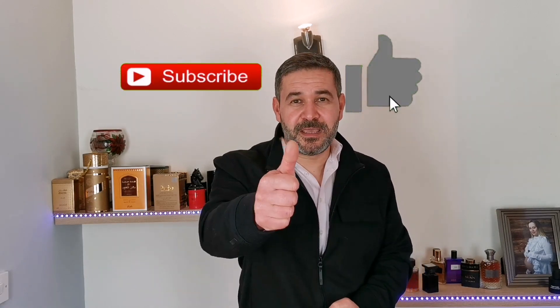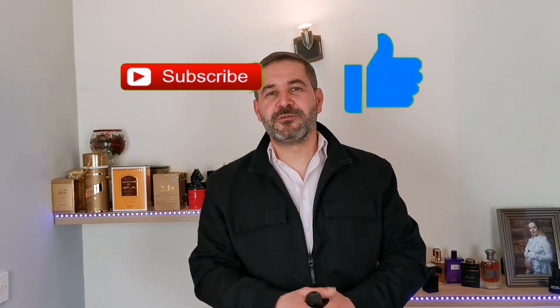Thank you so much for watching my review. If you enjoyed it, don't forget to hit the like button, and if you don't want to miss my content a subscribe would be much appreciated. I am Mark Lacerda and I'll see you in the next video — bye!